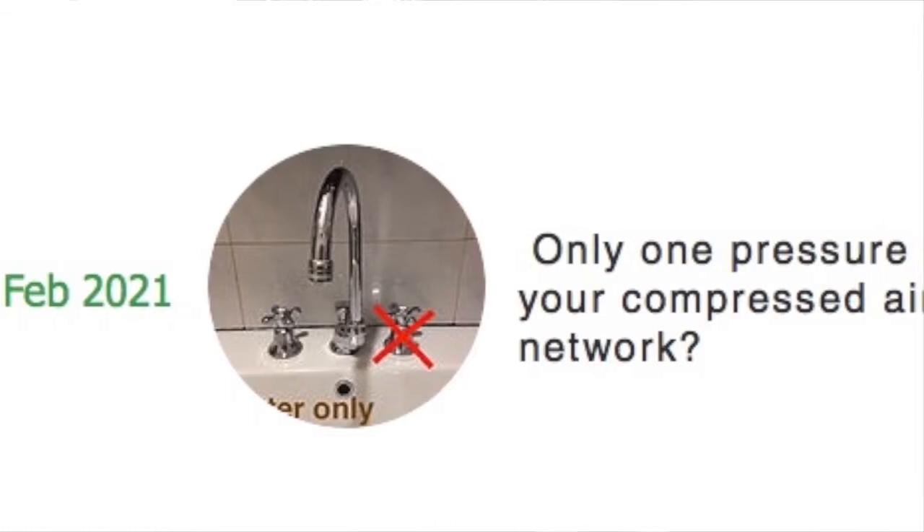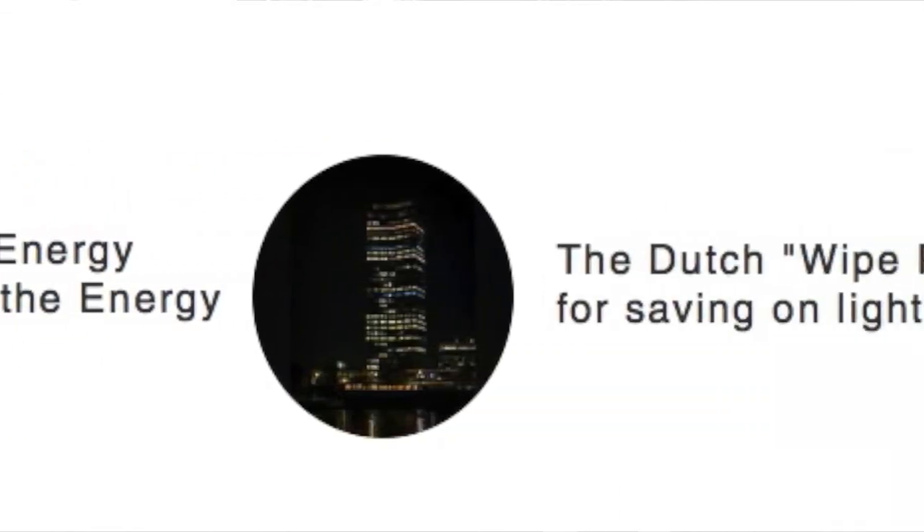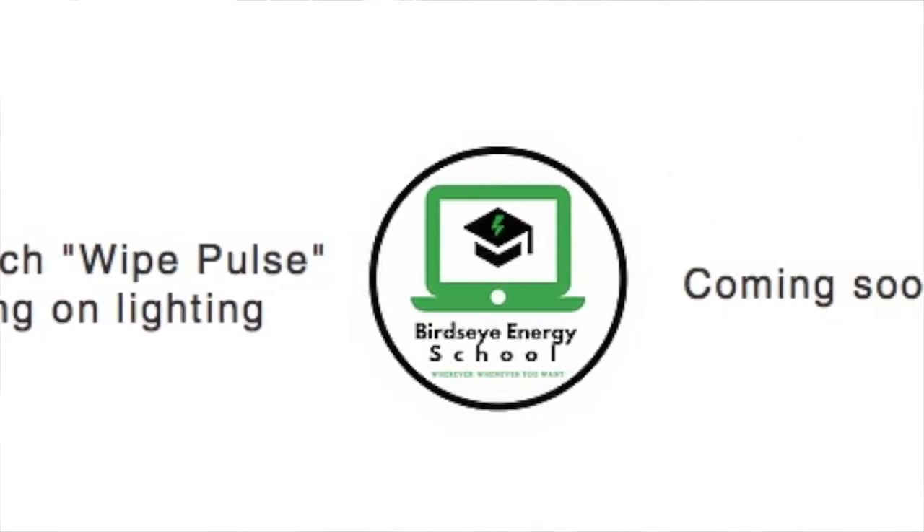And you, what are you waiting for? Next month you can start to enjoy a cash flow from savings and at the same time all the collateral benefits mentioned above — multiple benefits. Why procrastinate good things? If you want to know more about this wonderful technology, please subscribe to the newsletter by following the link below this video.